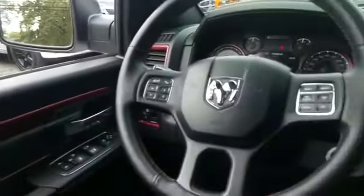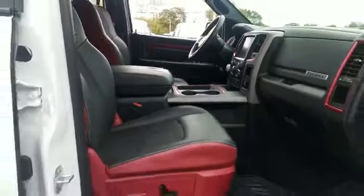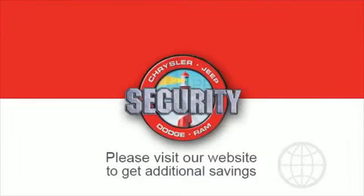If you're in the market for a used or certified Dodge, Chrysler, Jeep, or Ram, let us introduce you to Security Dodge's large and varied inventory of quality vehicles from all the major manufacturers.